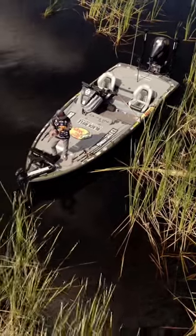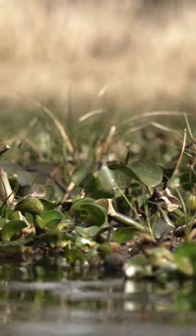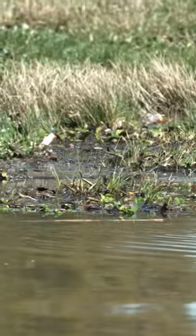Down there in Okeechobee, I was fishing overhead laydown reeds mixed with a little bit of hyacinth. Out here this week, I was fishing little pollen pockets, little trash pockets.